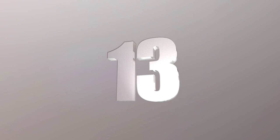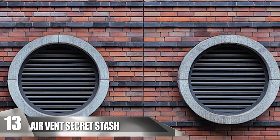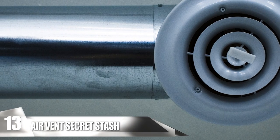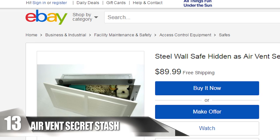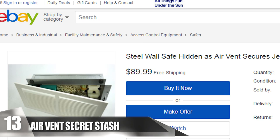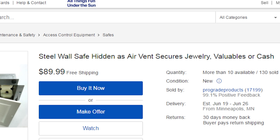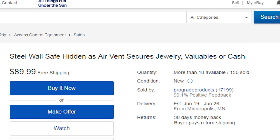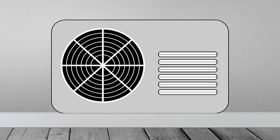Air Vent Secret Stash. Even though it's in plain sight, it still does a fantastic job at keeping your belongings safe. Air vents are so common that an air vent style safe would blend well in any office or home. Instead of cutting out an actual vent, you can purchase this product for less than $100. The vent safe comes with a faceplate that resembles a standard vent found on any HVAC system. Inside is a steel box that fits inside a wall, with a white grill to cover your stuff and optional magnets for a smooth release.